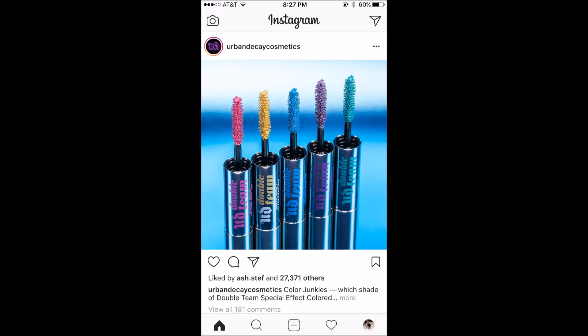Next we have from Urban Decay the Double Team Special Effect Colored Mascara. It comes in five different shades and frankly they look awesome. I really want them. They cost $24 a piece — that's a lot of money for a mascara, but I love a good colored mascara and these look really, really cool. I really want the green one and I really want the blue one, and I'm only going to be able to buy one, I think.